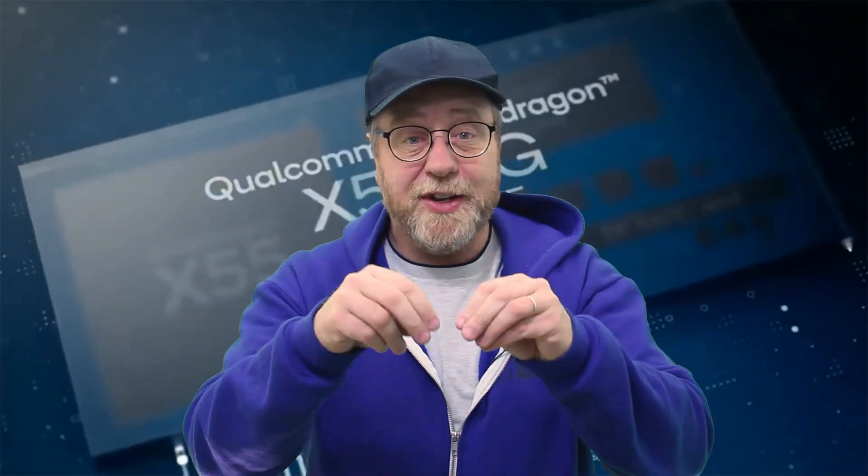My name is Gary Sims, this is Gary Explains. I hope you enjoyed this video. My third video releasing today will cover the Snapdragon 765 and 765G.